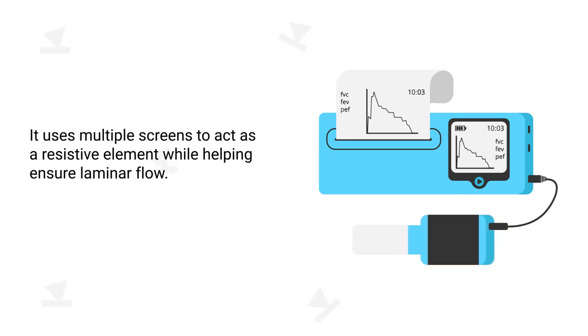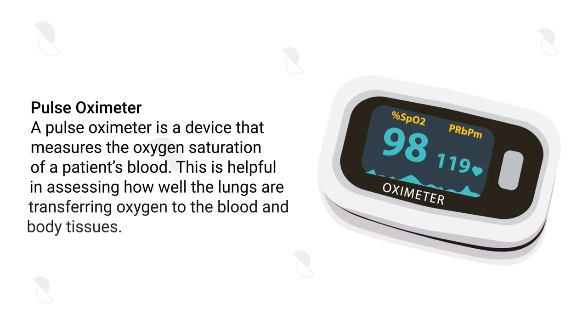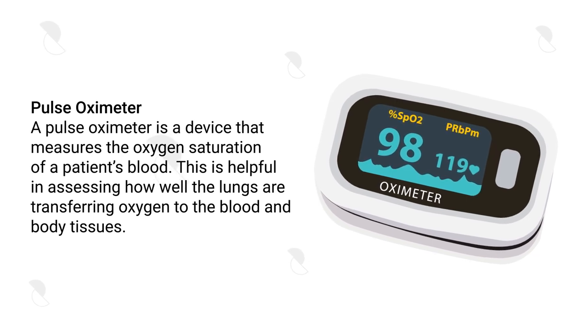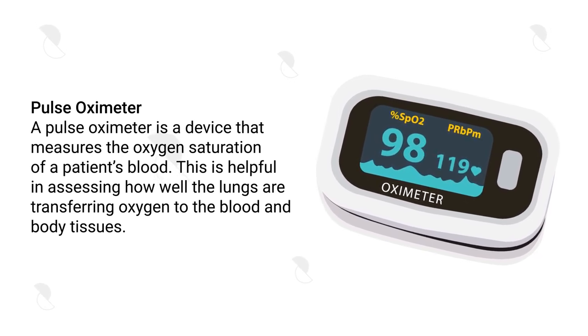A Silverman pneumotachometer is a device that is used to measure the flow rate of gases during breathing. It uses multiple screens to act as a resistive element while helping ensure laminar flow.